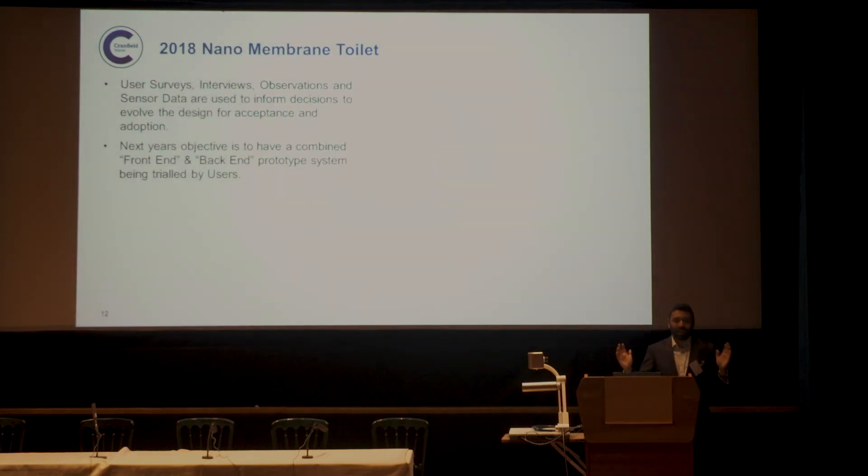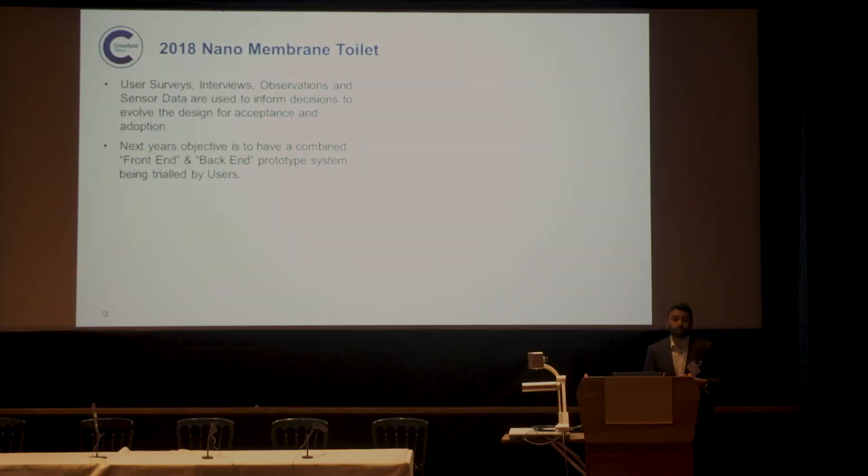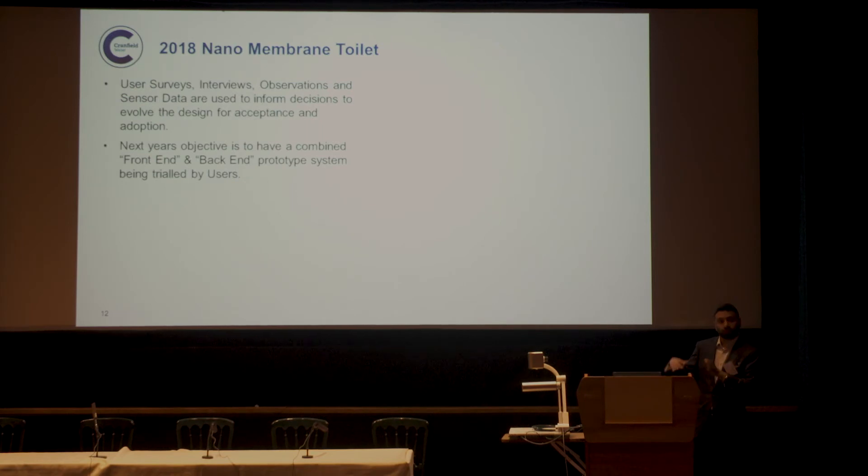The challenge for next year is taking all the data and feedback from current user testing to make a better product. We're looking to integrate the front-end and back-end in the middle to latter part of next year, testing that in the UK, with a stretch goal of getting one unit deployed at our test location as well.